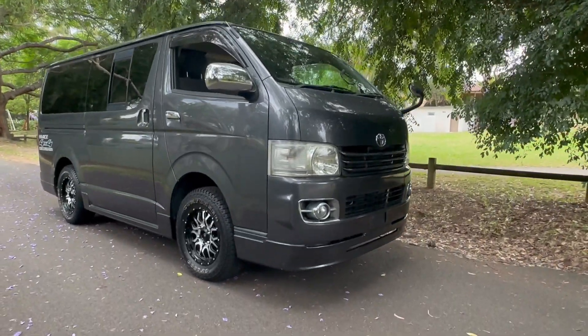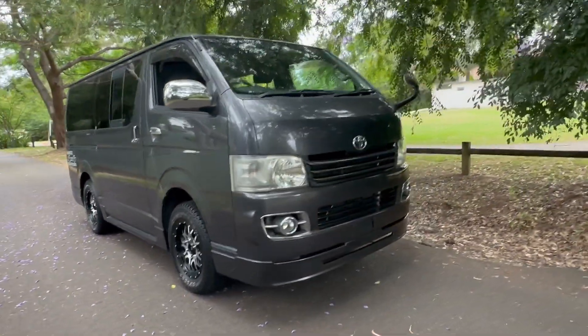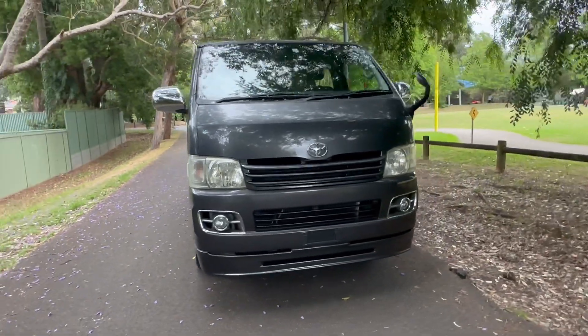Stock number 6264 has just arrived from Japan. My name is Phil Lee from Edward Lee's Sunrise Cars — thanks for watching this video. This is really awesome and hard to get. It's a very low mileage Super GL four-wheel drive in absolutely stunning condition.